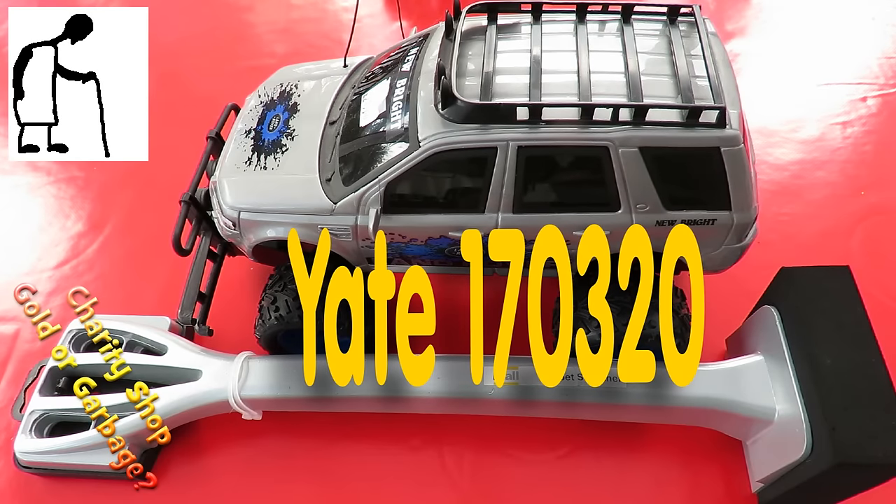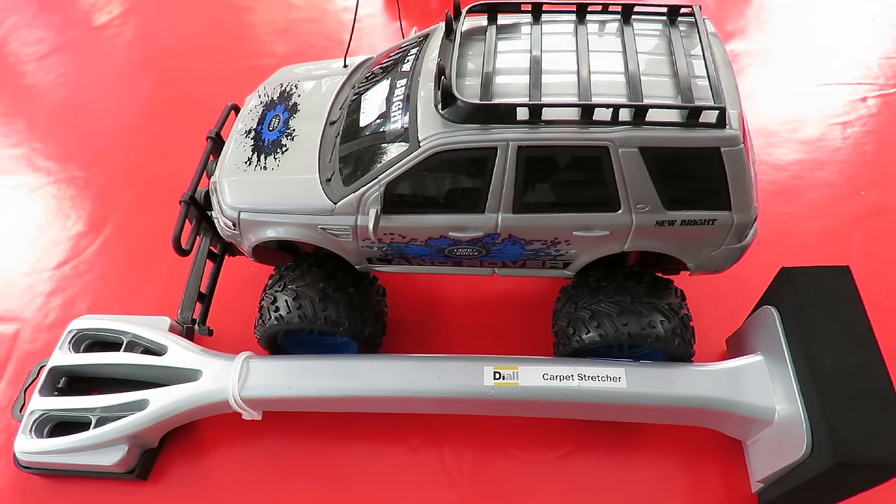Hi guys. Charity shop gold or garbage. We've been out to Yate today. I think there's about five charity shops there. A good example of the randomness of what I can find.